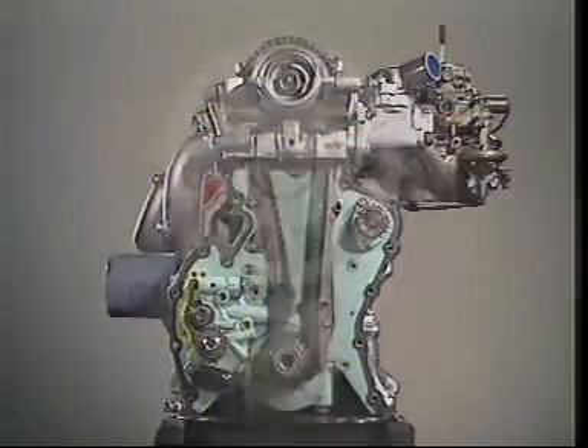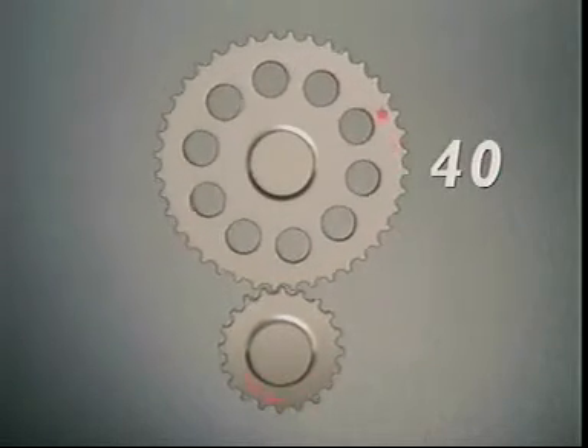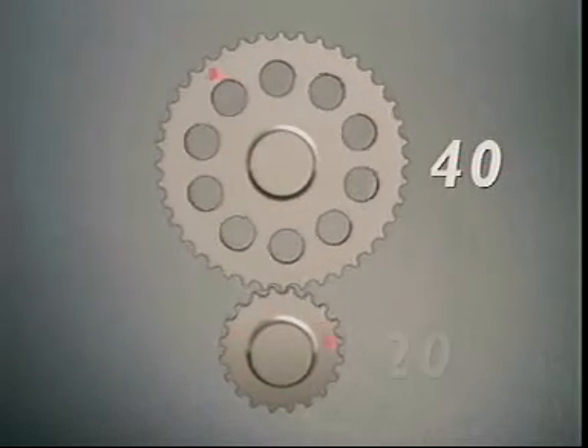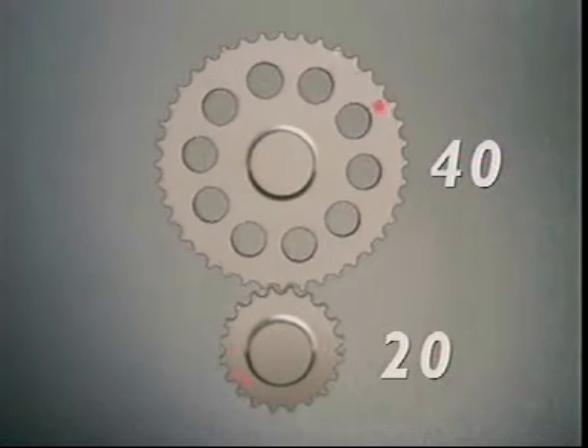One way to do this is with gears. One of these gears has 40 teeth and the other, the driving gear, has 20. When they mesh, the larger one rotates at half the speed of the smaller.